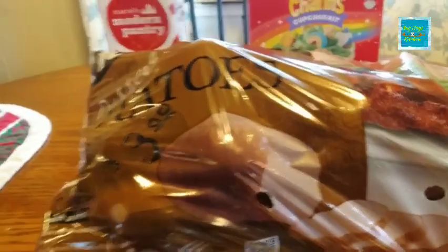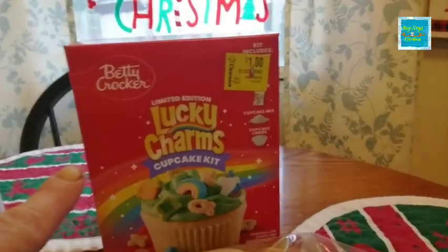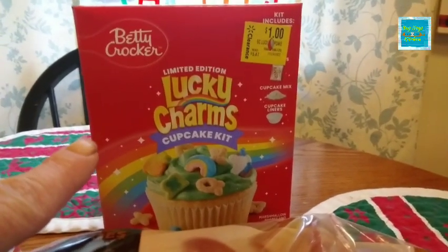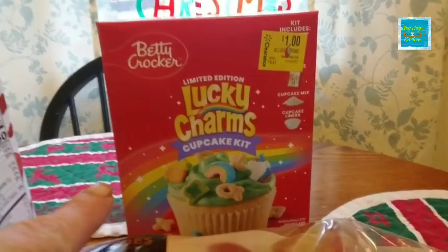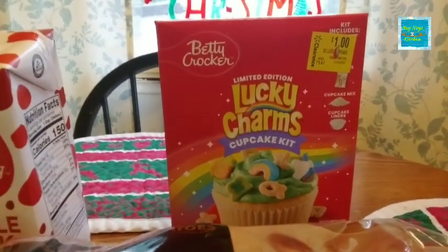Over here, also at Walmart, they had it marked down to one dollar. So for one dollar I picked up the Lucky Charms cupcake kit, and I figured that would be a great thing to put on the pantry for the grandkids.